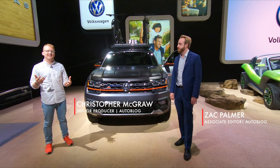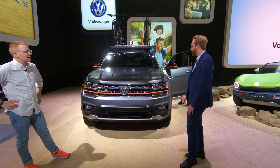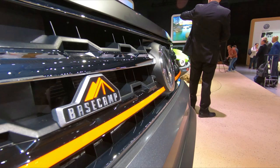We're at the Volkswagen booth where they have three vehicles that you cannot buy — they're all concepts. This one is probably the closest. You could technically do this to your Atlas if you had a lot of money and wanted to drop another engine. The Volkswagen CEO was actually talking earlier today and he says they might do something similar for an actual production car, but not this exactly — it would probably be more toned down.